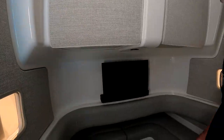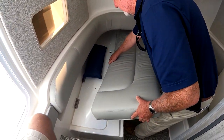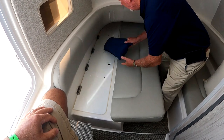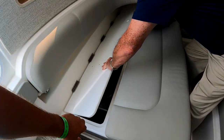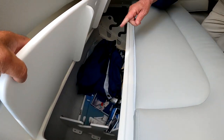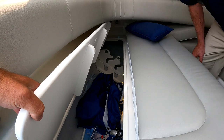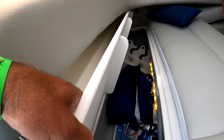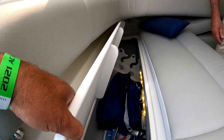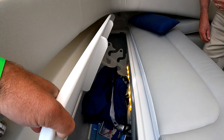A lot of people say they need more rod storage. We've addressed that down below — port and starboard, you have a six-and-a-half-foot opening on each side, perfect for big trolling gear. You can fit four rods on each side with room to spare — four six-and-a-half-footers per side.